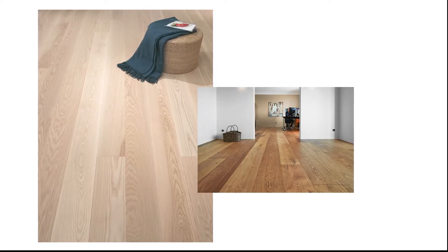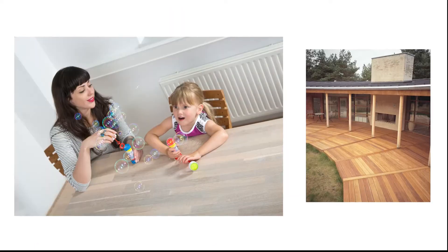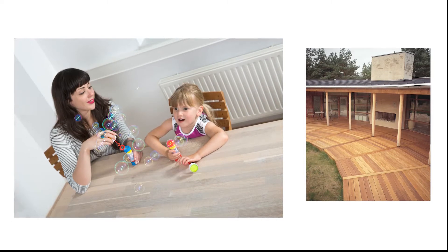Wooden flooring, furniture, worktops, cladding and decking — you name it — it all needs protection to stay beautiful and last a lifetime.